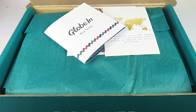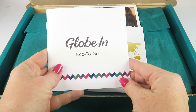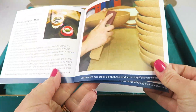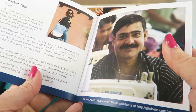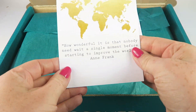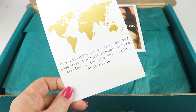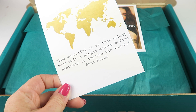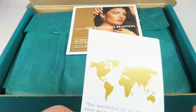Globin features two themes a month. This is just one of two themes. I'm going to unbox both of them this month so you can see which theme you like best. The box comes with an information card that tells you about each artisan and a little bit about how that item benefits and how they give back to the community. It's really neat information. Here's a quote: 'How wonderful it is that nobody need wait a single moment before starting to improve the world.' — Anne Frank.